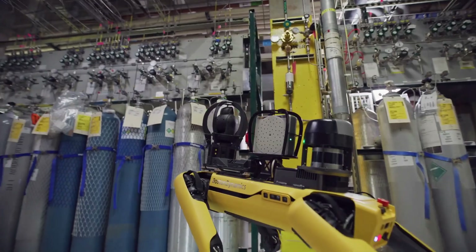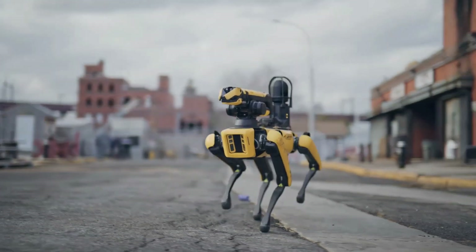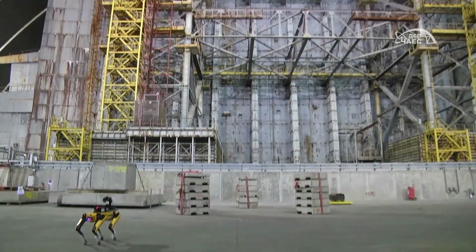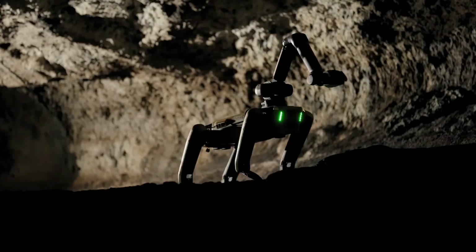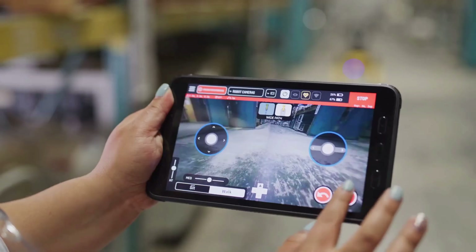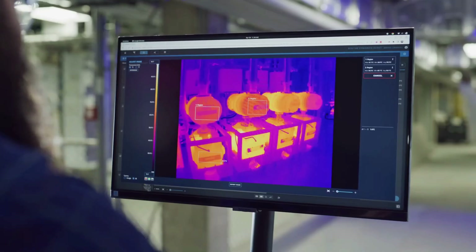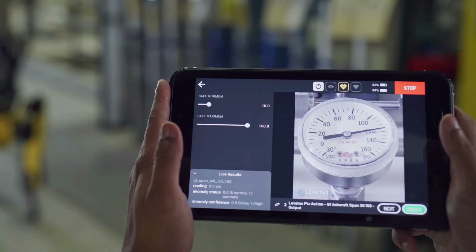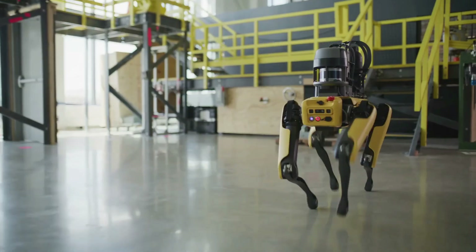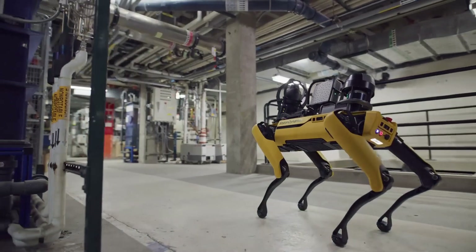Boston Dynamics' Spot is a highly mobile quadruped robot with military applications. It can navigate challenging terrains with stability, providing logistical support and surveillance. Spot's autonomous capabilities reduce operator workload, and its communication systems enhance real-time data transmission. Its compact size, user-friendly interface, and customization options allow non-experts to operate it with specialized payloads such as sensors or non-lethal weapons. Its quiet operation makes it suitable for covert intelligence gathering.